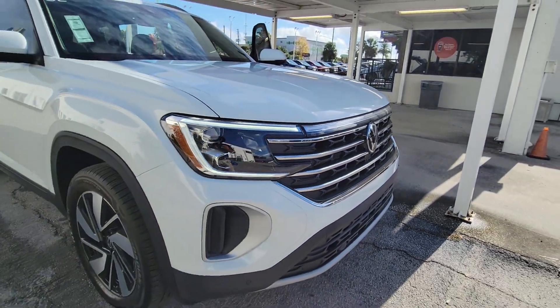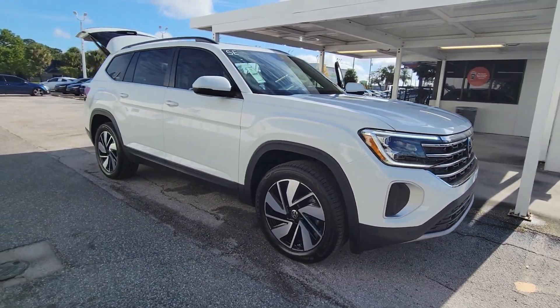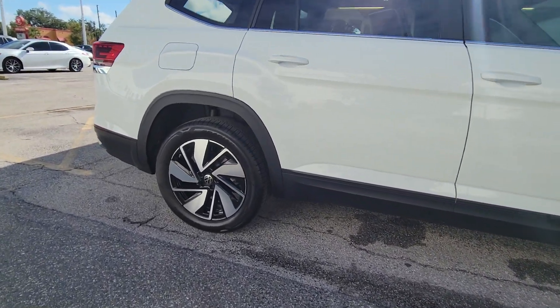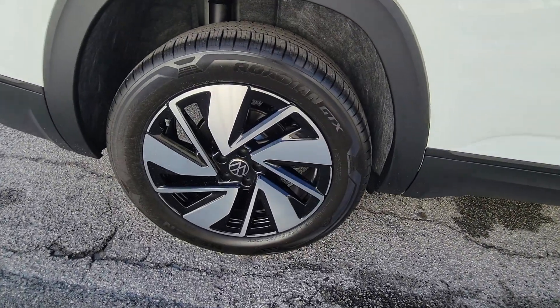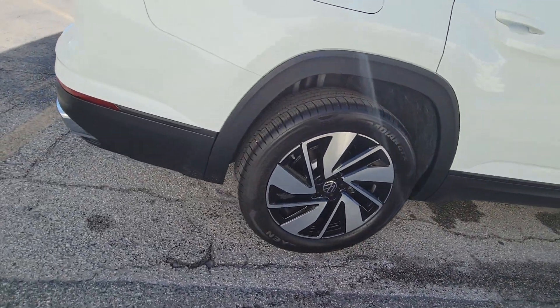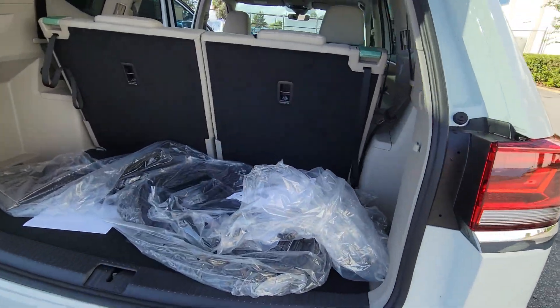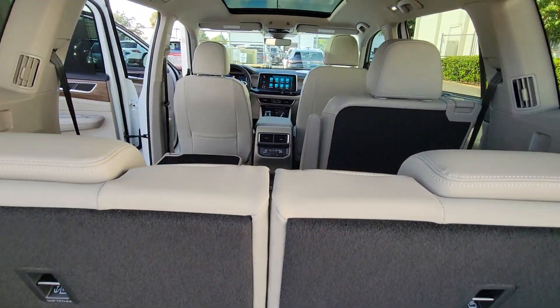You will love the features of this 2024 Volkswagen Atlas. Make all your adventures the best they can be in this well-equipped Atlas. Honest and uncomplicated, this well-built family hauler prioritizes safety, comfort, and connectivity. These are just some of the great options this vehicle comes with.